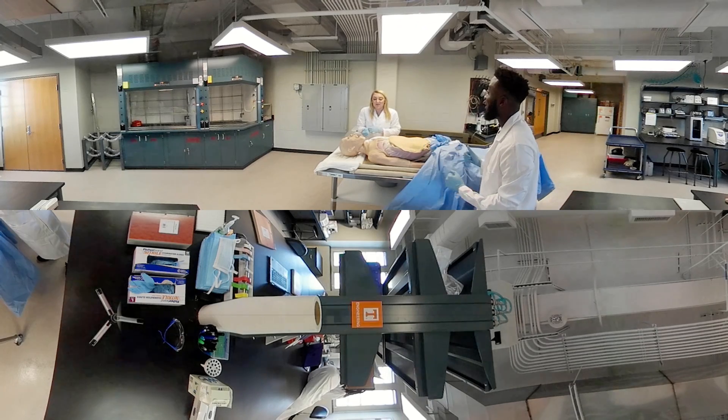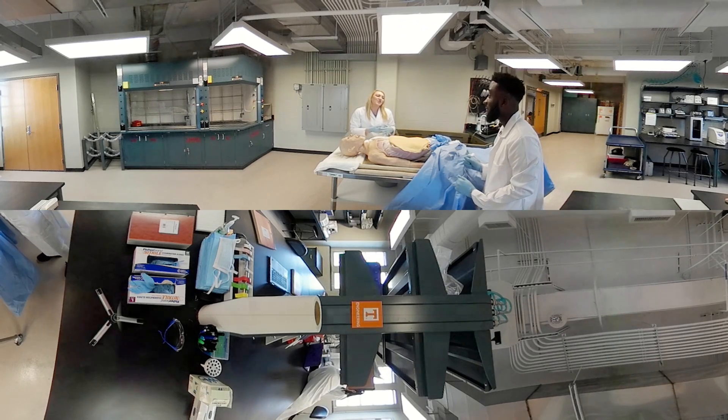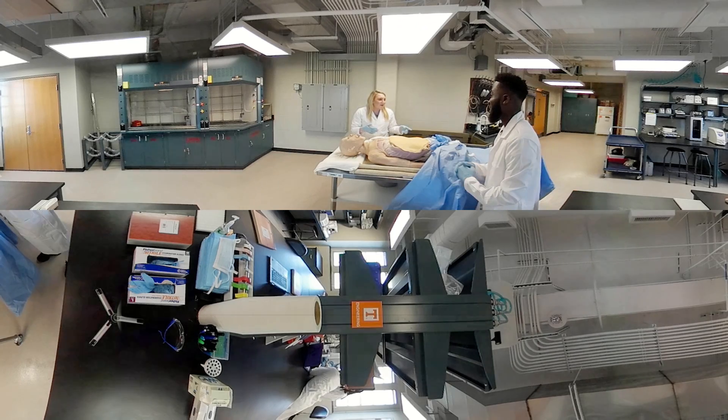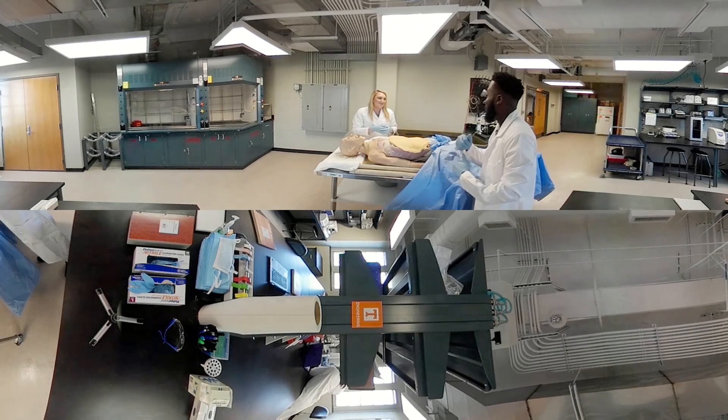That is amazing. Last year, we had a senior design team test a trachea tube on her and it was completely their own design — so that was really cool. That's amazing. So you're a sophomore, right? Yes. Have you gotten involved with research on campus at all? A little bit, I just started. I mean, I work in this lab, so it's been cool so far. Have you?